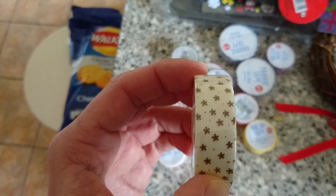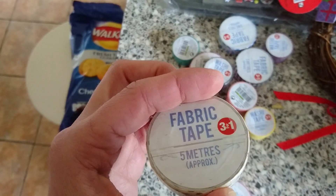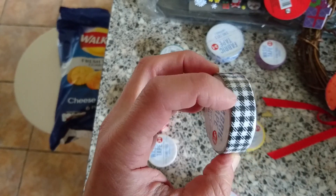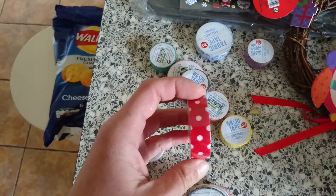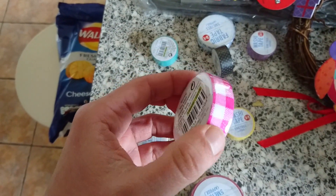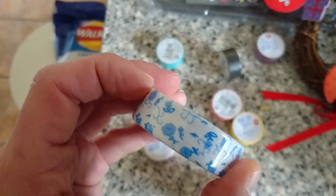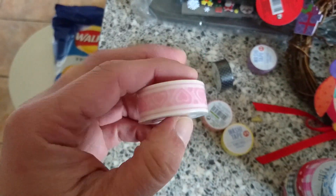Then I got this one with stars — or maybe flowers and dots — which is fabric tape as well. Then one with a pattern I can't quite name, a red spotty one, and this pink one that reminds me of a picnic blanket, and a really cute flowery one.